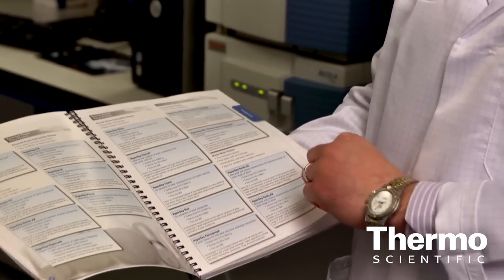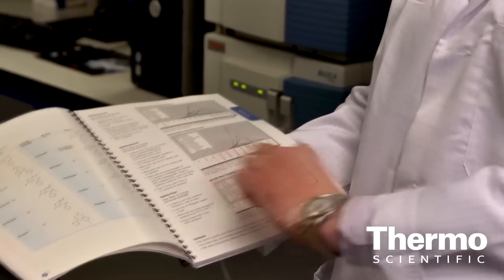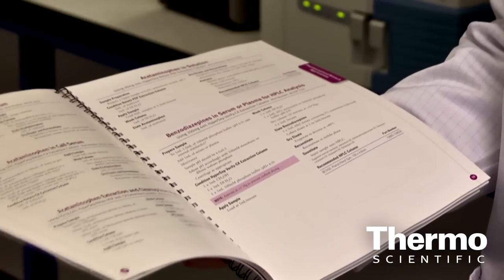We've invested a lot of time and effort into developing an application notebook that is seen as an invaluable resource for people conducting sample preparation techniques. Basically, we're looking at how to optimize your workflow, how to select the correct phases, columns, and formats, as well as an extensive range of application notes — around 150 to 160 application notes within this one piece of literature to help customers transfer and get the most out of their methodology.